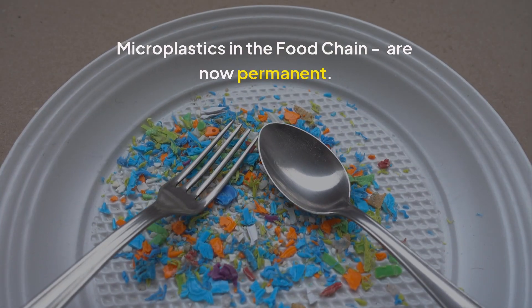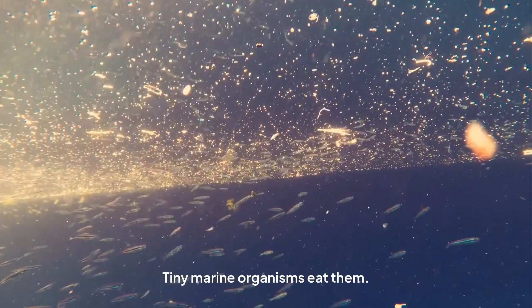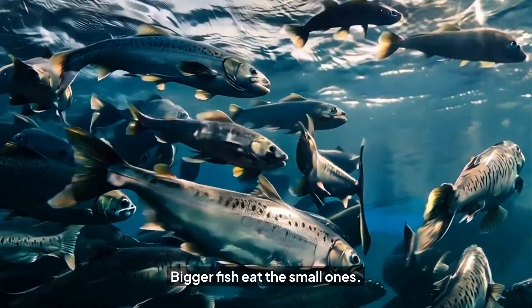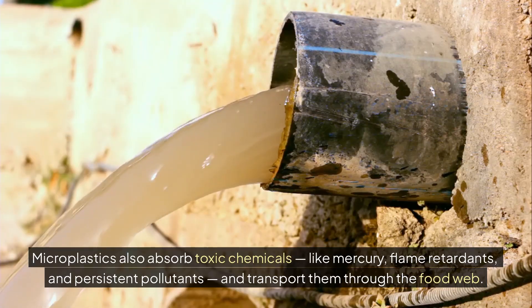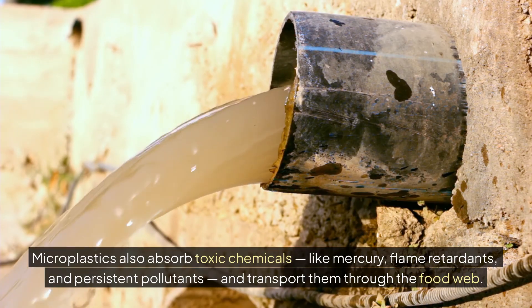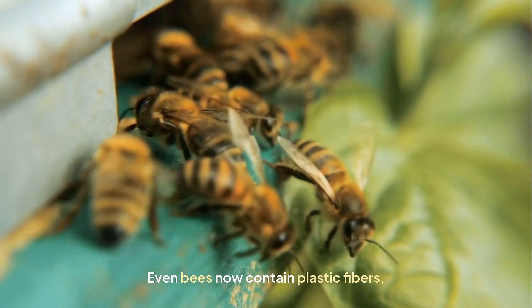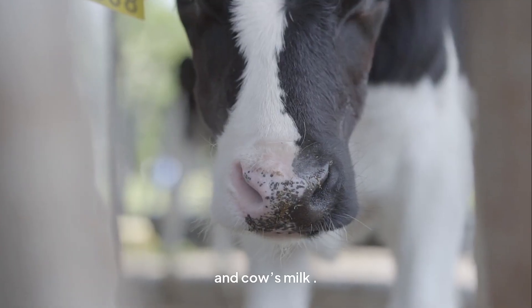Microplastics in the food chain are now permanent. Tiny marine organisms eat them, small fish eat those organisms, bigger fish eat the small ones, and we eat them all. Microplastics also absorb toxic chemicals like mercury, flame retardants, and persistent pollutants, and transport them through the food web. This is called bioaccumulation — toxins become more concentrated at each level of the food chain. Even bees now contain plastic fibers, and so does cow's milk.